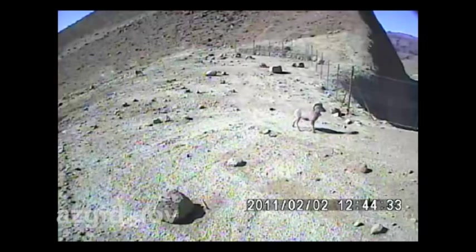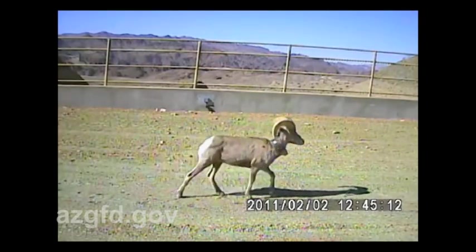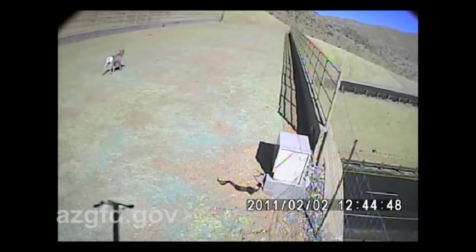The ridges offered the bighorn good visibility to avoid predators, higher quality forage compared to surrounding landscapes, and terrain that offered the best possible link to larger areas of suitable sheep habitat. Data suggests that crossing structures built at these locations would be the most effective.